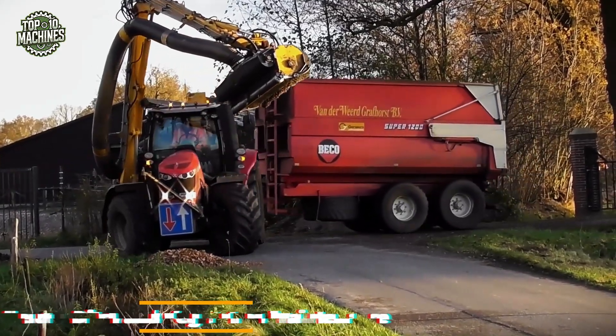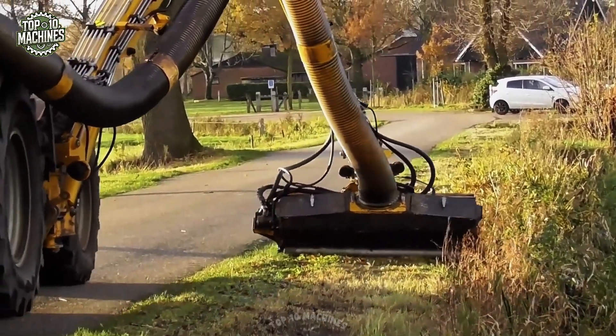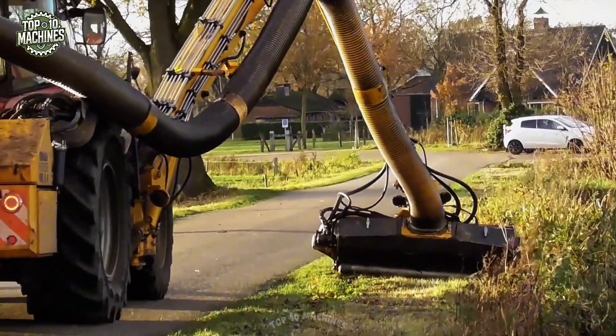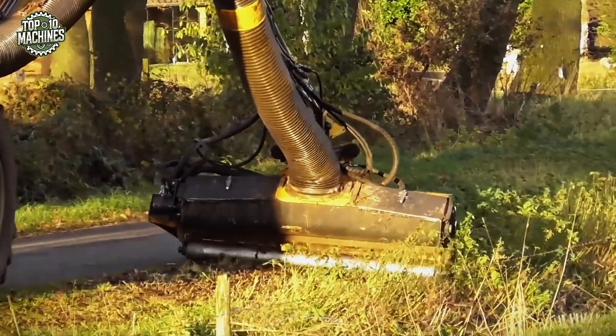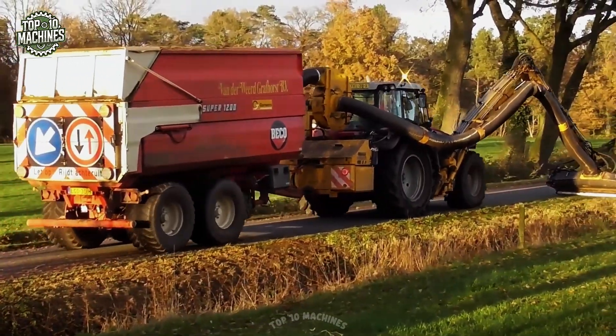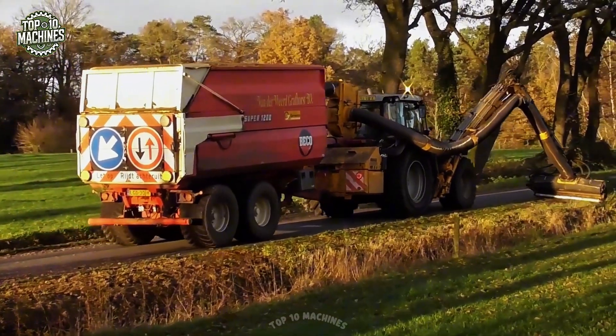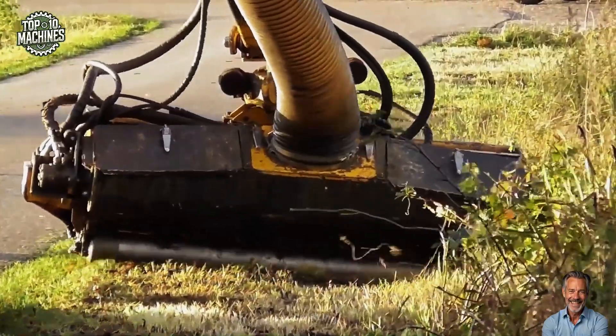The herder ditch and vegetation maintenance unit, typically mounted on a tractor, is designed for cleaning ditches, mowing embankments, and removing vegetation. This hydraulic-driven attachment features a robust cutting or suction system connected through a boom and hose assembly. Built for durability and continuous operation, it ensures efficient waterway and roadside maintenance.